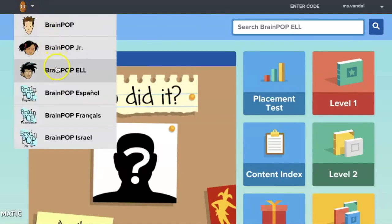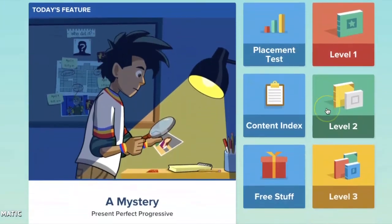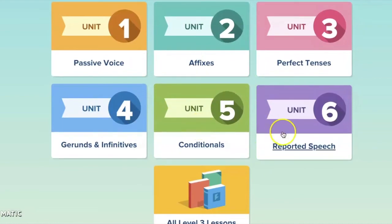I know HACK has some ELL students, so I wanted to highlight this feature for you. You can take a placement test to see if you're at level 1, 2, or 3. In these levels there are different activities where you can practice the different parts of English in a fun way.